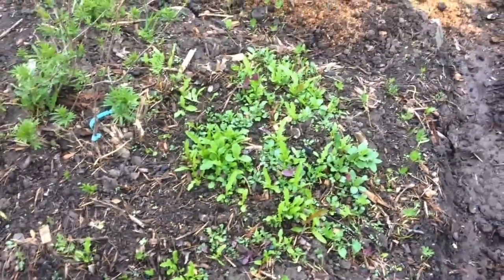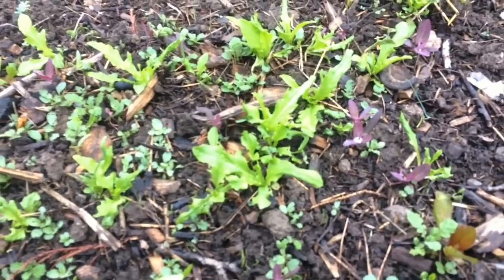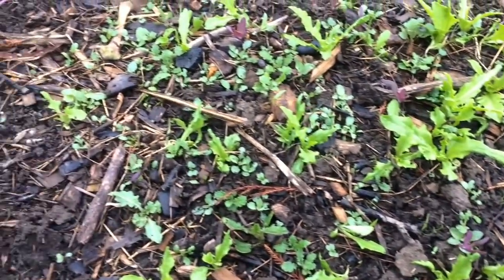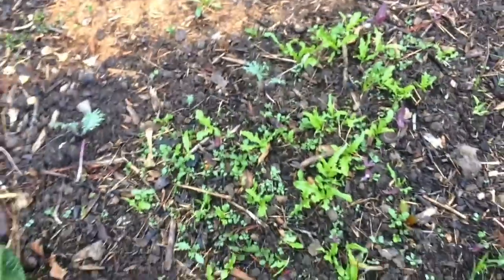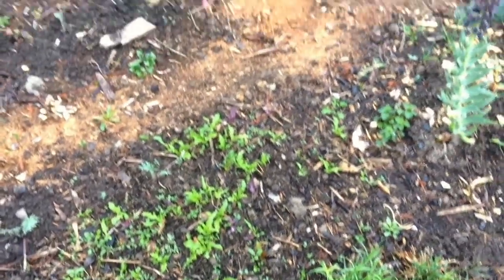You've got to believe me, I didn't actually seed that patch, nor did we seed this patch, which is just waking up — same deal. Different types of beautiful arugulas and lettuces, followed with mustards and a couple of kales. Those kales got transplanted in, but the rest came with the compost, which is really fun. It's like auto food compost.